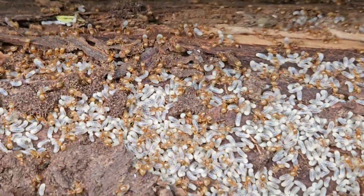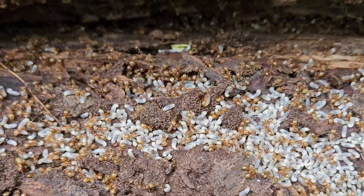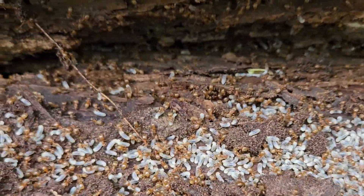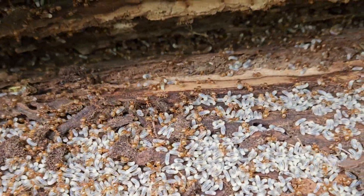We've disrupted a community of ants that have all their eggs and pupae laid out. That's really amazing — a lot of ants at work here.